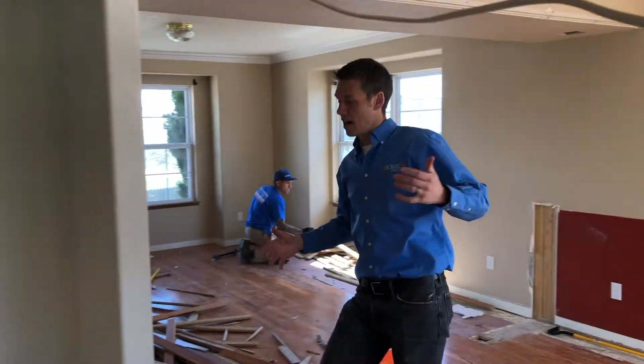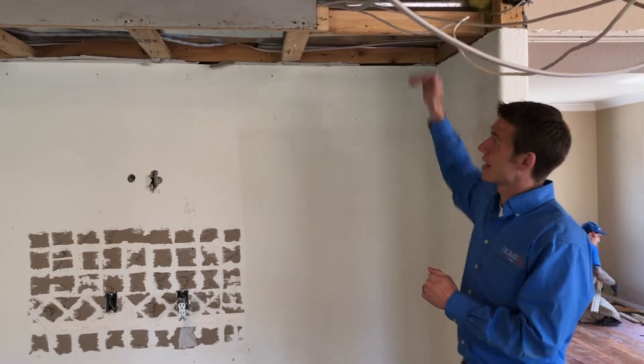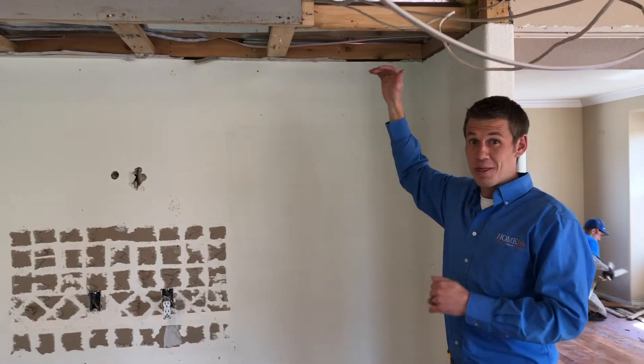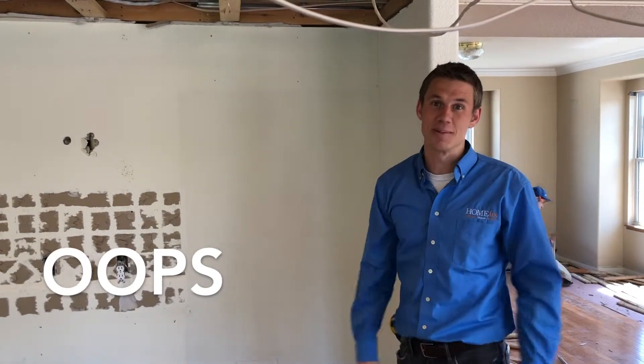But I made the mistake of not looking up into this soffit to see if there's anything up there. What we were planning on doing is taking the cabinets all the way to the ceiling. The big problem is I've already ordered cabinets, so now we have to reorder cabinets.